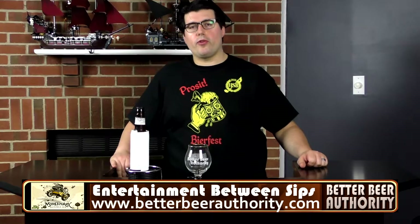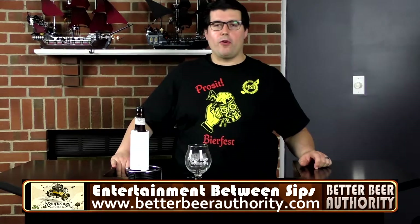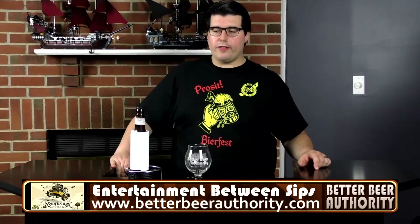Hi, this is Mark Nishu with the Better Beer Authority. Today I have another BBA solo, courtesy of Richard Hartogs.